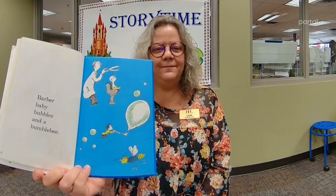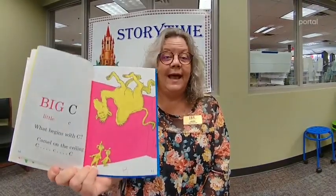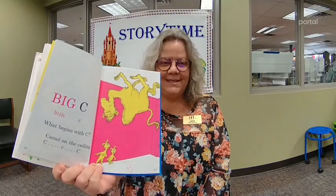Big A, little A. What begins with A? Aunt Annie's alligator. A, A, A. Big B, little B. What begins with B? Can you think of anything that begins with B? Barber baby bubbles and a bumblebee. Big C, little C. What begins with C? Camel on the ceiling. C, C, C.